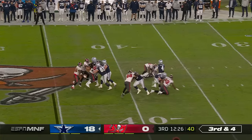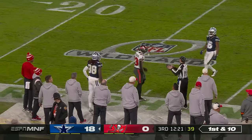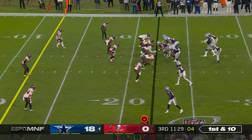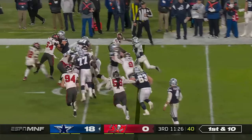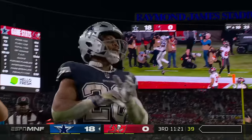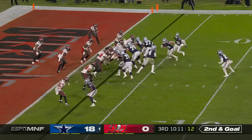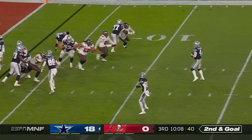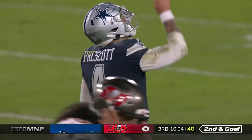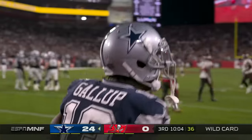Third down and four — Prescott — good protection — wide open and caught — C.D. Lamb! He rolls out of bounds with a big play and a first down, gaining 26. Pollard to the right side, Tony Pollard stays in bounds, sets up first and goal. Elliott in the backfield — he had 12 rushing touchdowns during the regular season. Prescott keeps — and that is caught for a touchdown! Not so sure Gallup wasn't out of bounds prior to that, but it's a touchdown for Gallup.